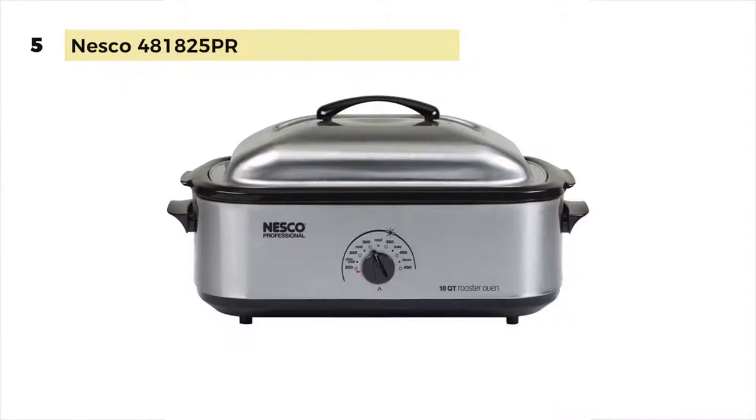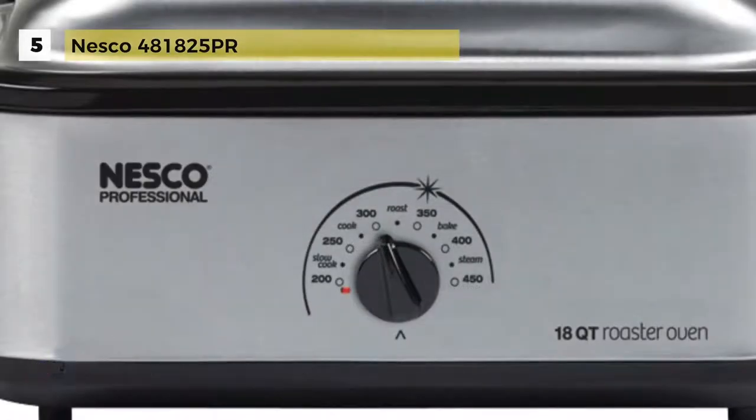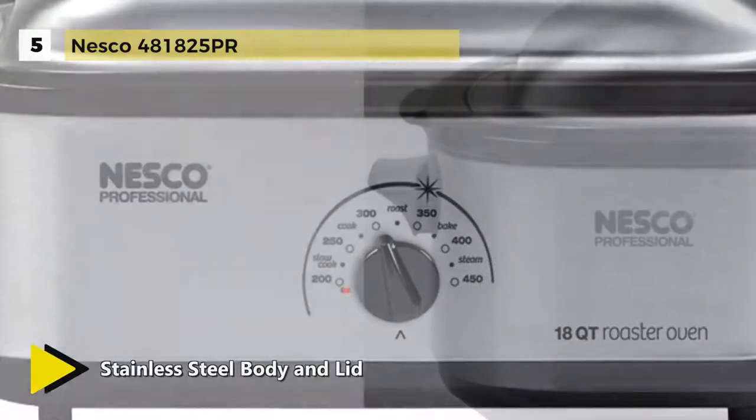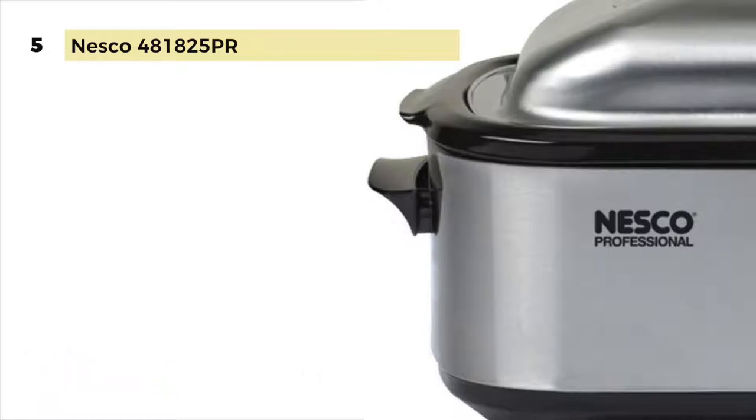The removable steel rack has easy lift-out handles for safe, easy insertion and removal of hot foods. The porcelain enamel coated steel cook well is designed specifically for the demands of preparation and volume cooking. There is also a removable steel rack designed for better baking and fat-free roasting. The indicator light turns off when the roaster reaches the desired temperature.